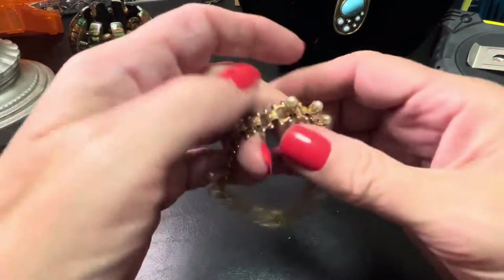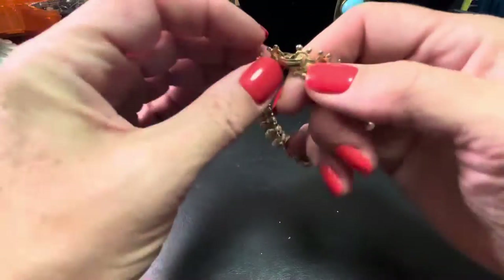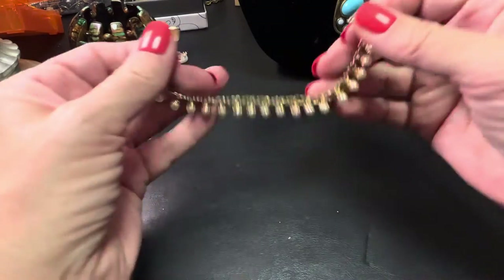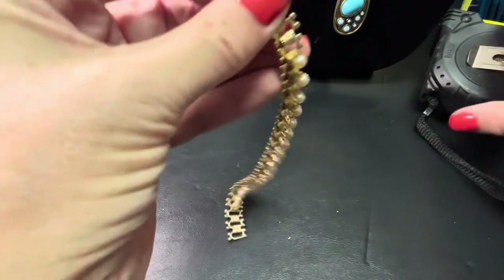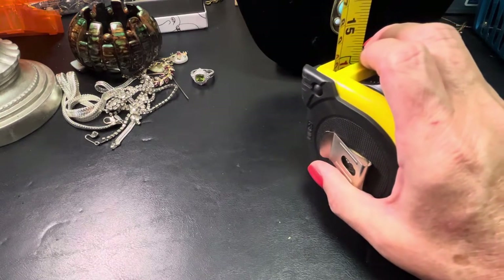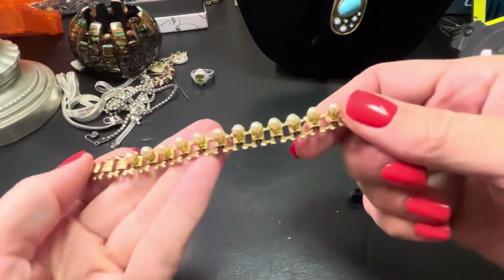This pearl beauty has a little bit of wear because it's old, but it's really pretty. The faux pearls stand up high. I like my coffee strong. This is seven and a half inches and would be $9.